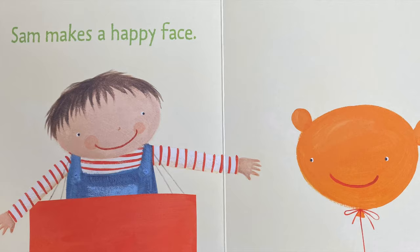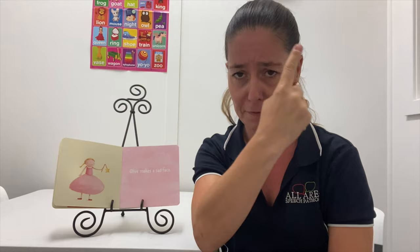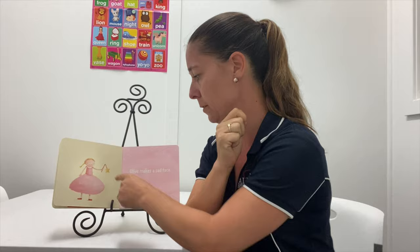Here's Olive — here's our O finger. Olive makes a sad face. She's feeling really sad. Uh oh, I think her wand is broken.